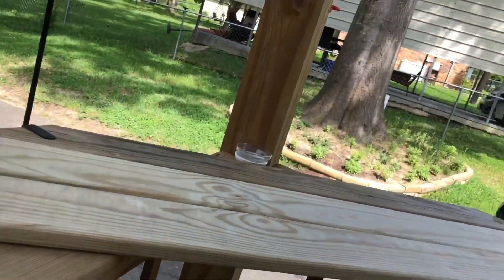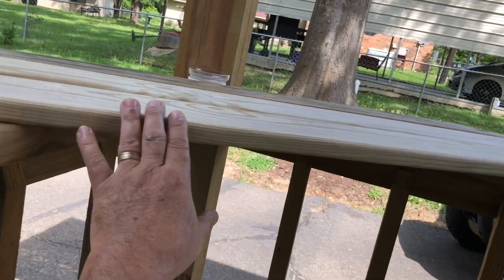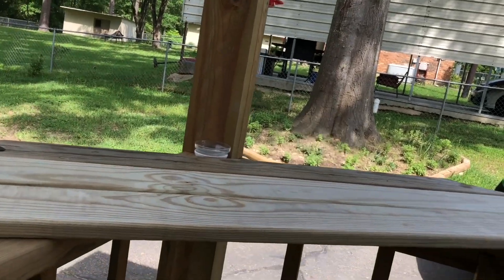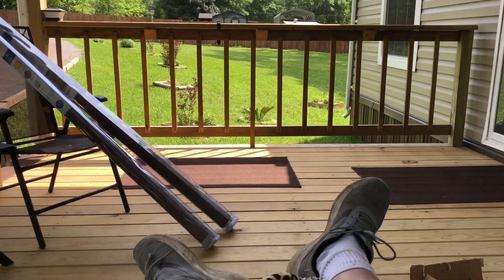Right now I'm working on building me a little table right here. I'm going to come out six more inches. That's the next little project, and that's actually probably it for today.